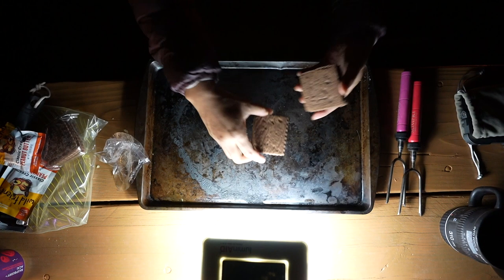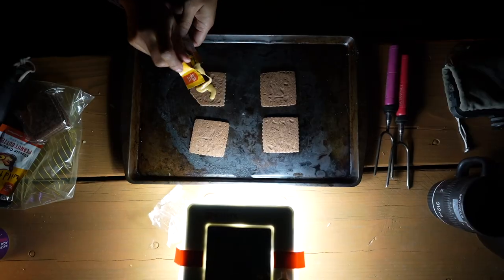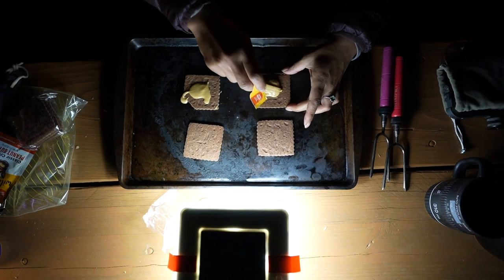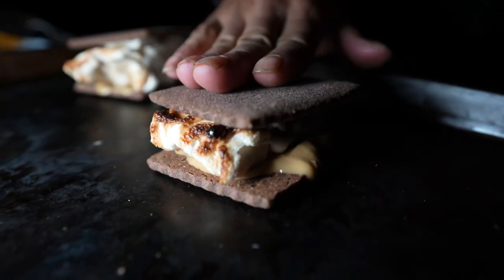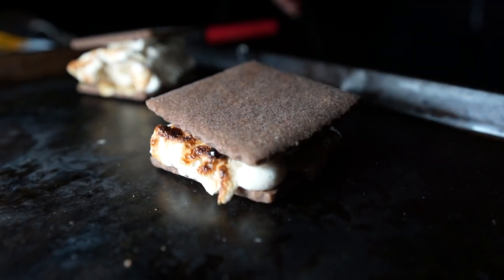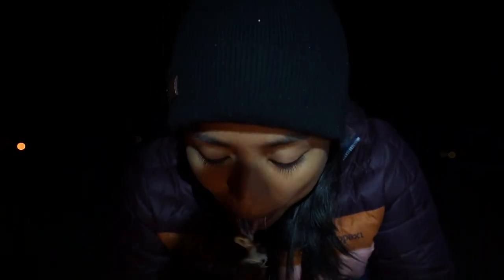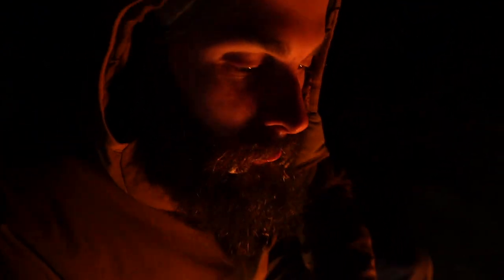I'm ready for dessert. Keisha gave us these gourmet s'mores kits, and I'm going to call them a little bougie. This flavor is called Moose Tracks, so it has peanut butter, chocolate, and marshmallows. Mmm — it's all over my face. So worth it. That chocolate was just pressed down on the mallow.